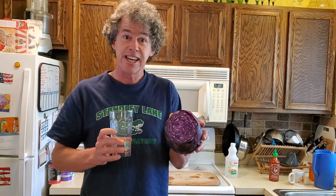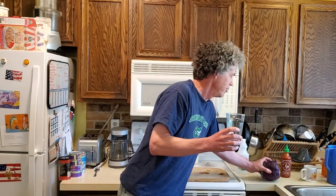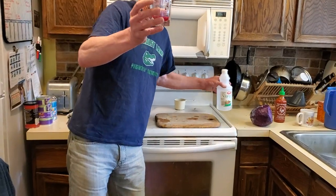Good morning, Gators. Again, this is a continuation of Cabbage Day. So we have red cabbage here, and if you remember from the last little video, when we put vinegar in, it turned pink.